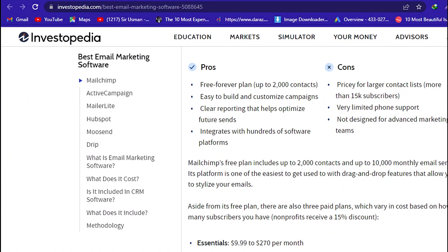Pros: Free forever plan up to 2,000 contacts. Easy to build and customize campaigns. Clear reporting that helps optimize future sends. Integrates with hundreds of software platforms.